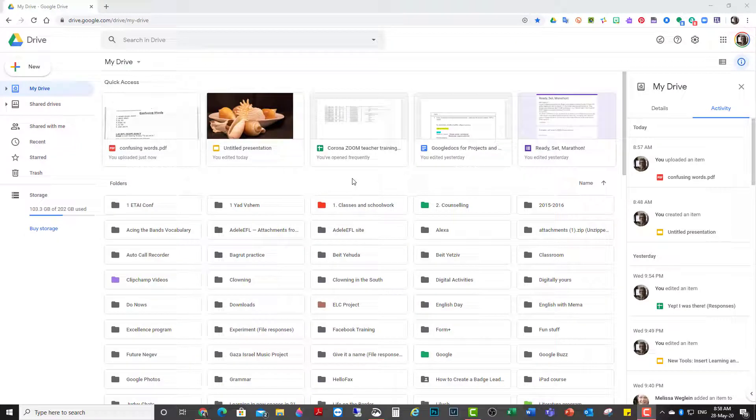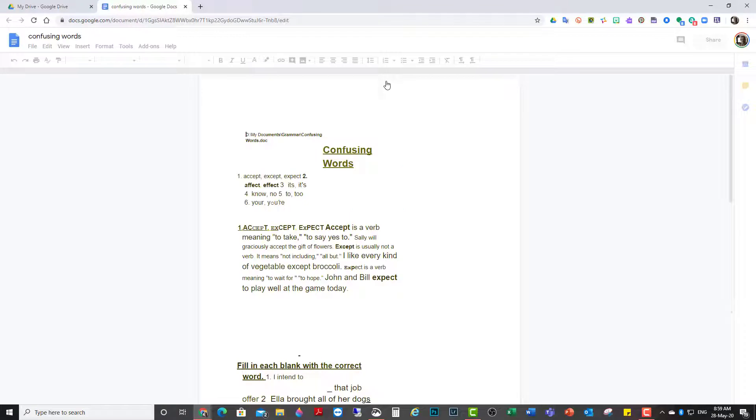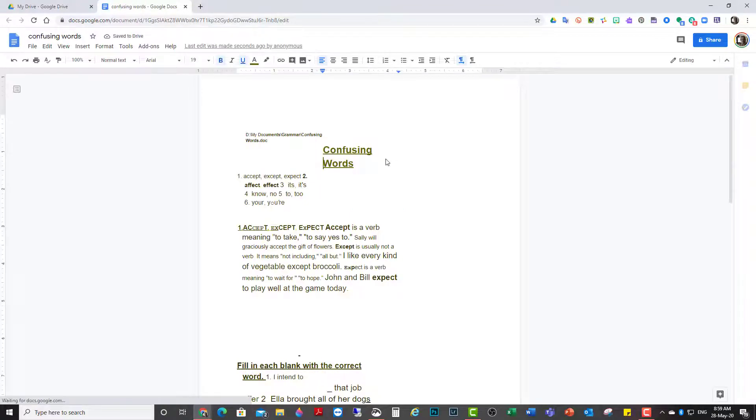I go onto my Google Drive and I find the picture that I just took on my phone. I open it and I say open with Google Docs. Google Docs is taking that picture and turning it into something that I can totally edit. Isn't that amazing?